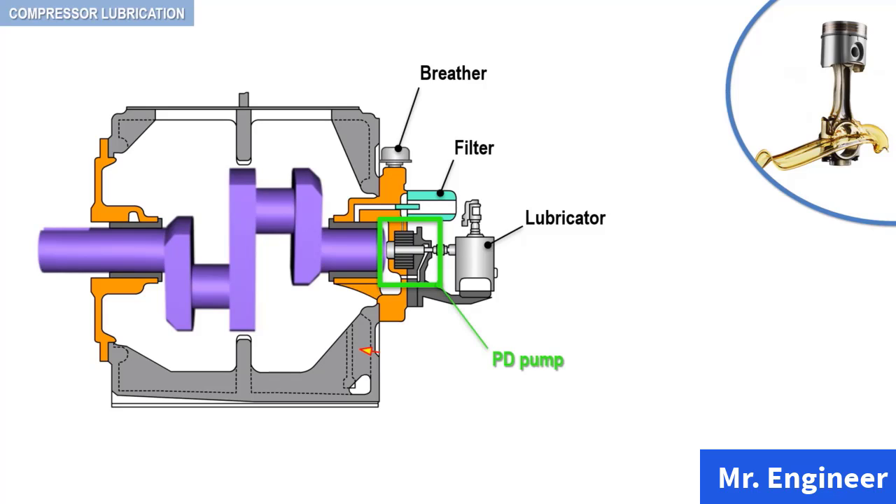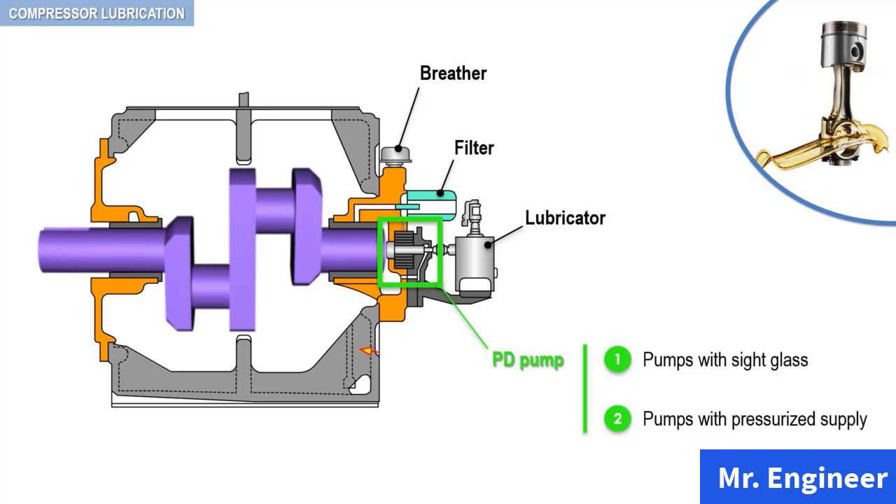In this arrangement, the pump feeds each point with an adjustable stroke and a sight glass to view the adjusted feed rate. The suction stroke of the pump takes oil from the reservoir and discharges it down the line. Box lubricators are driven either from the crankshaft, from another moving part of the machine, or by a separate electric motor. They contain a reservoir for oil and individual pumping elements; a camshaft operates the pumping elements. There are two types of pumping elements: pumps with sight glass and pumps with pressurized supplies.